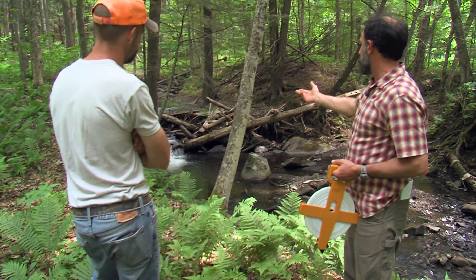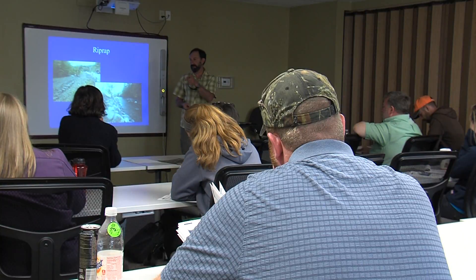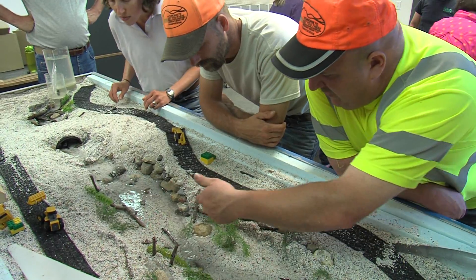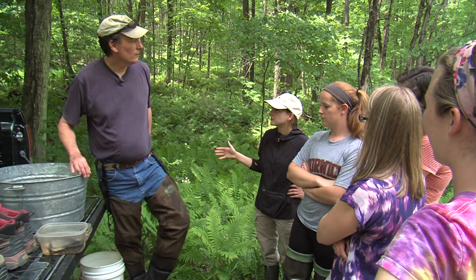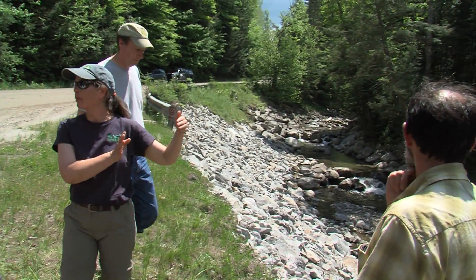The Rivers and Roads program is offered five to seven times a year at locations across Vermont. Between the classroom work, field trips, and experiences with the flume tables, participants leave with a much better understanding of the connection between our rivers and our roadways.